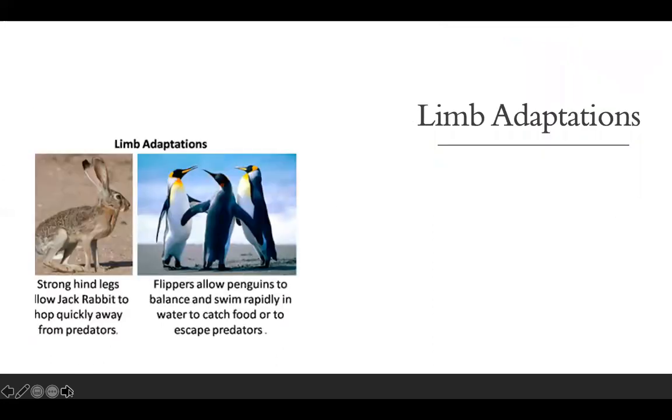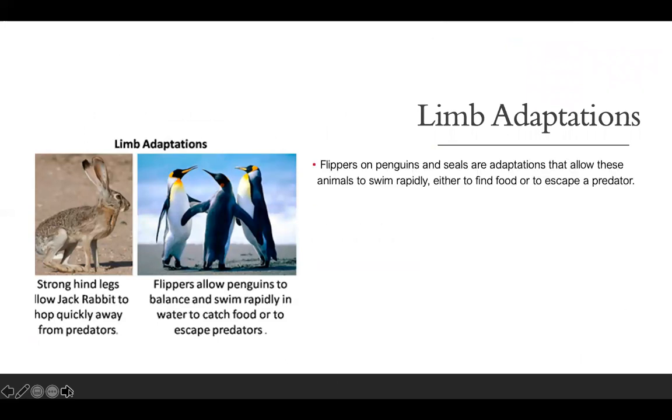Now let's talk about limb adaptations. Flippers on penguins and seals are adaptations that allow these animals to swim rapidly, either to find food or to escape a predator. These fins on penguins not only allow them to swim rapidly, but they also help with balance as well.